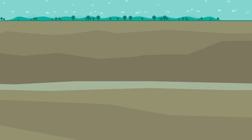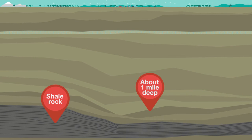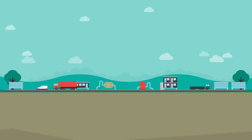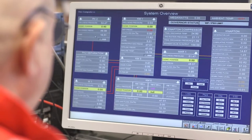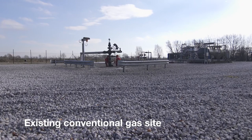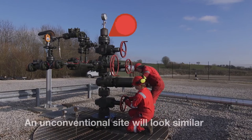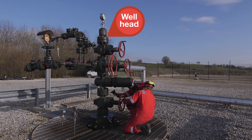Shale gas is the natural gas held in rock around a mile underground. Extracting the gas involves hydraulic fracturing, commonly known as fracking. In other countries, some environmental impacts, including water contamination, have raised concerns about fracking. The UK has a tough regulatory framework for extracting onshore oil and gas, and this has been strengthened further in law to address these concerns.